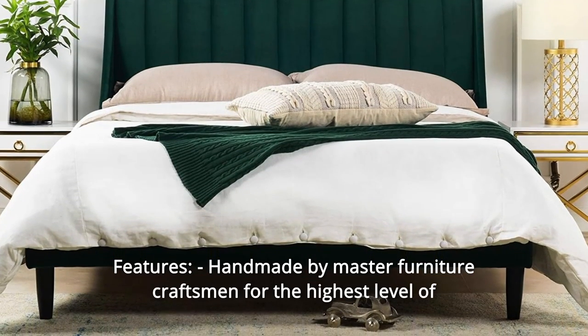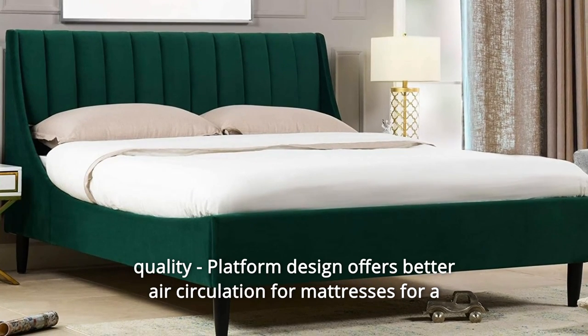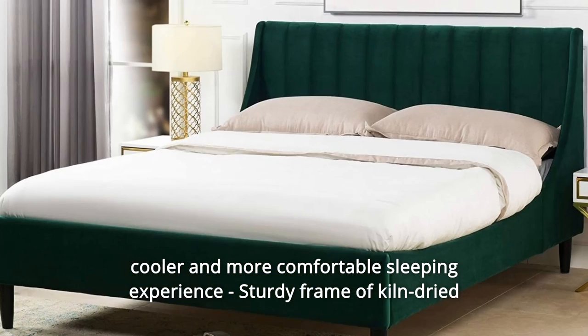Features: handmade by master furniture craftsmen for the highest level of quality. The platform design offers better air circulation for mattresses, for a cooler and more comfortable sleeping experience.